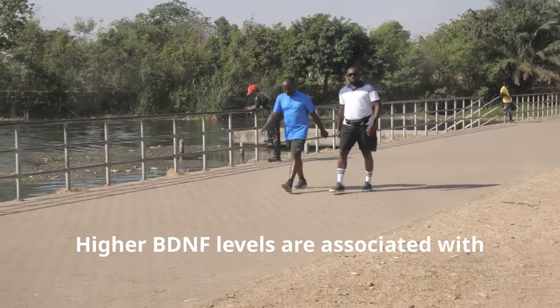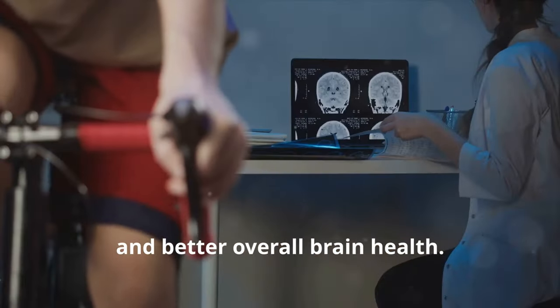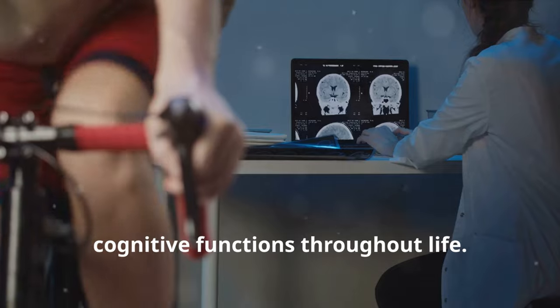Higher BDNF levels are associated with improved mood, reduced anxiety, and better overall brain health. Regular physical activity can thus be a powerful tool for maintaining and boosting cognitive functions throughout life.